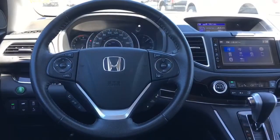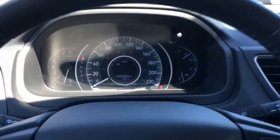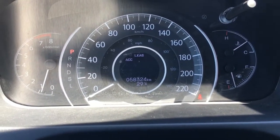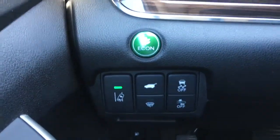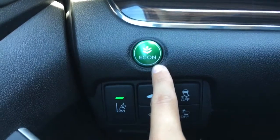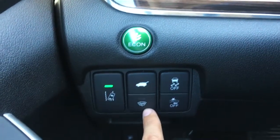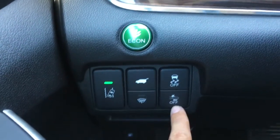Taking a look at the interior, we've got that nice black leather wrapped tilt and telescopic steering wheel, and there's your dash showing off your analog display of the speedometer as well as that center digital screen. To the left of the wheel there's your green econ button for better fuel efficiency, lane departure warning, power tailgate release, windshield wiper de-icer, vehicle stability assist, and collision mitigation braking system.